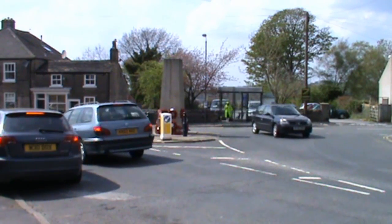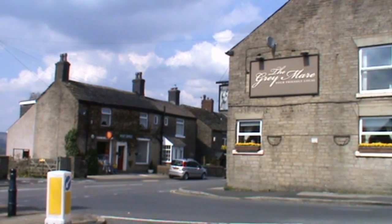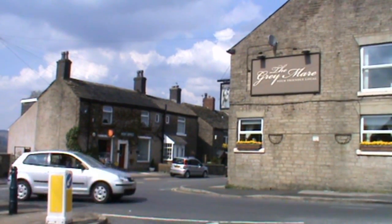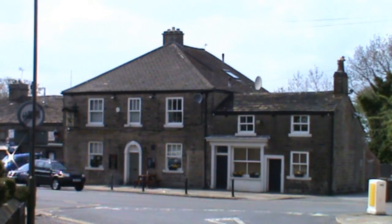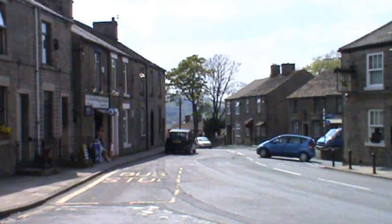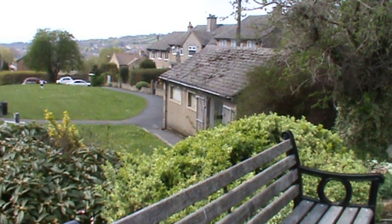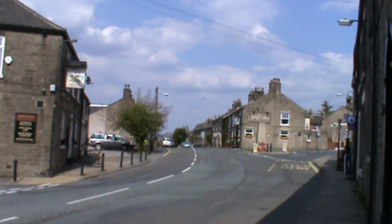Today we're in Charlesworth in the Peak District. We've got the post office in the Grey Mare pub on your right, and the Georgian Dragon just to the left. There's the Charlesworth Village News Agents, a garage, and plenty of parking on the side of the streets. Just behind the Georgian Dragon pub there's a seated garden area and at the back there are toilets. This seems to be the heart of the village where the two pubs are.